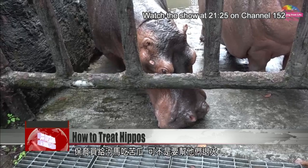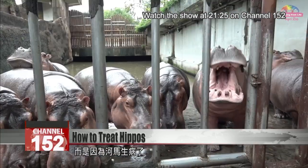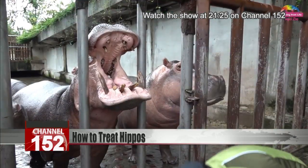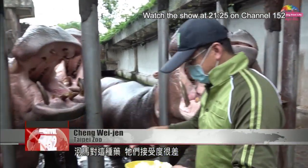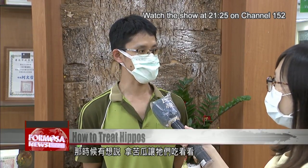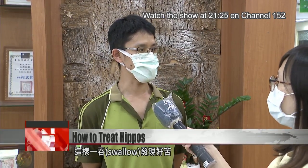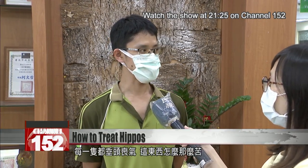For people, bitter melon is a fine source of antioxidants. For hippos, it can have a different use. The hippos are very resistant to this kind of medicine — they spit it out. So we thought we'd try training them to eat some bitter foods and see if they could get used to it. We thought we'd try feeding them bitter melon. When they swallow it, they realize it's very bitter, but they may have already swallowed and can't spit it up. Then they look so sad and dejected, like that thing was so bitter.